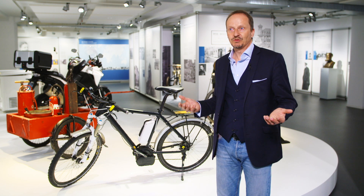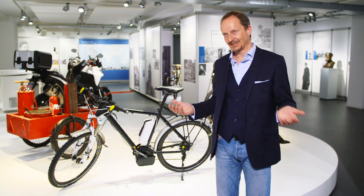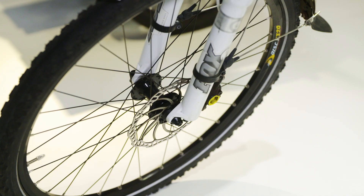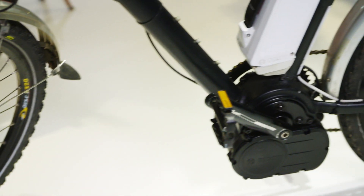People always associate Bosch with mobility, particularly with mobility solutions for cars, trucks or motorbikes. But there's another area of mobility Bosch is active in — a relatively recent but interesting development. And that's why we have this exhibit: a bicycle with electronic support.